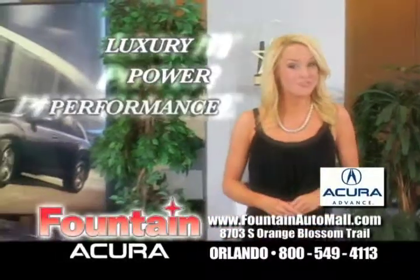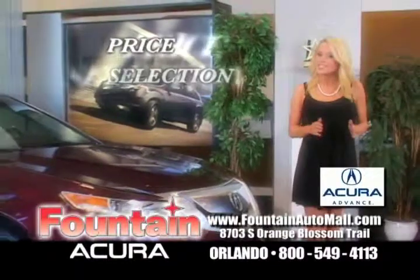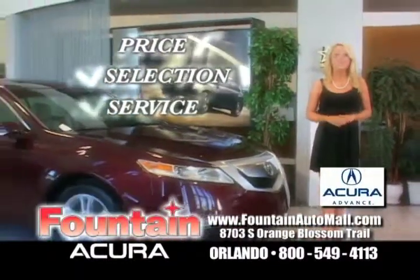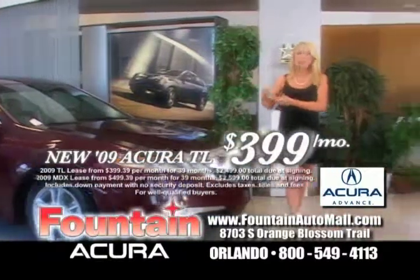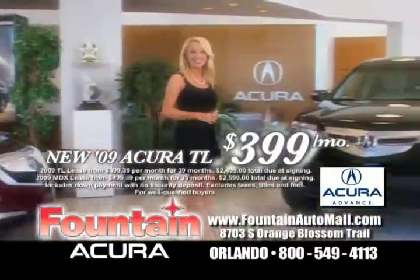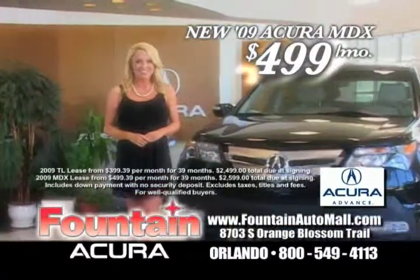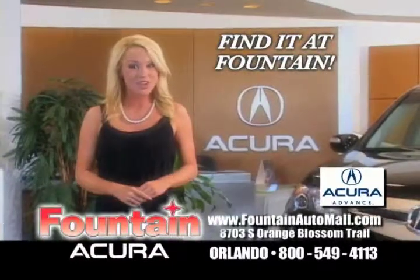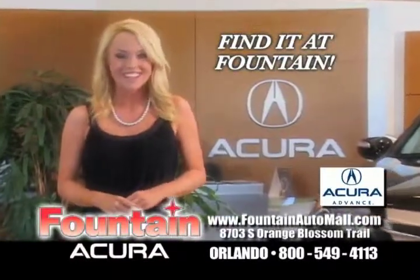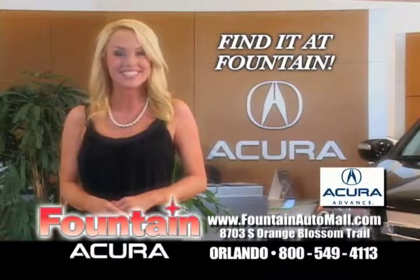Luxury, power, performance — you'll find it at Fountain Acura in Orlando. Price, selection, and superior service. Fountain Acura is ready to deliver your driving dream today. Lease the powerful new Acura TL for just $399 a month, or a roomy new Acura MDX for just $499 a month. Get all the details at FountainAcura.com. Find the luxury automobile you've been searching for at Fountain Acura, at 8703 South Orange Blossom Trail in Orlando.